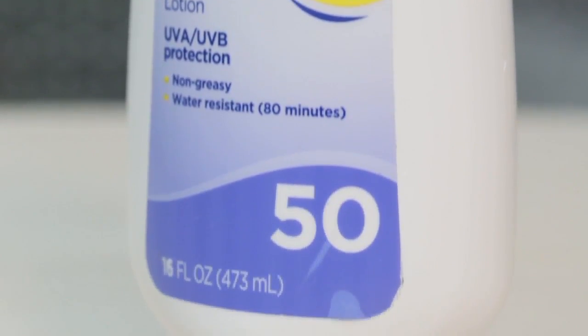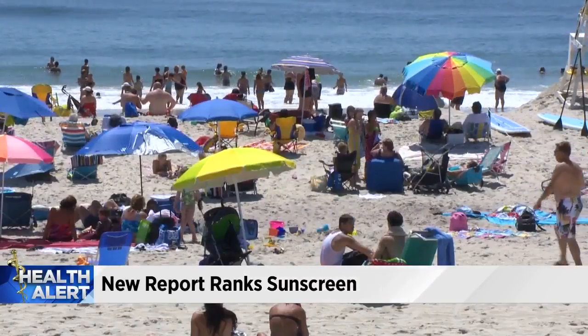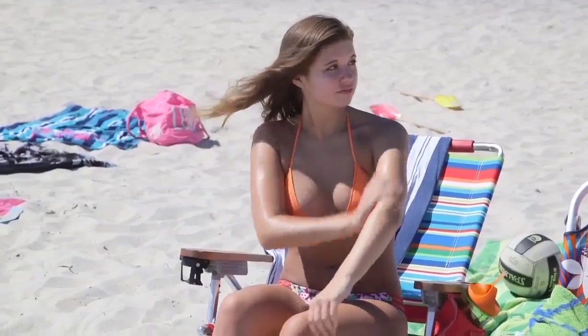This new study says that 73% of sunscreens on the market don't work as advertised, or they contain worrisome ingredients. The Environmental Working Group tested 900 different sunscreens, and they're hoping this information will help you make better choices.